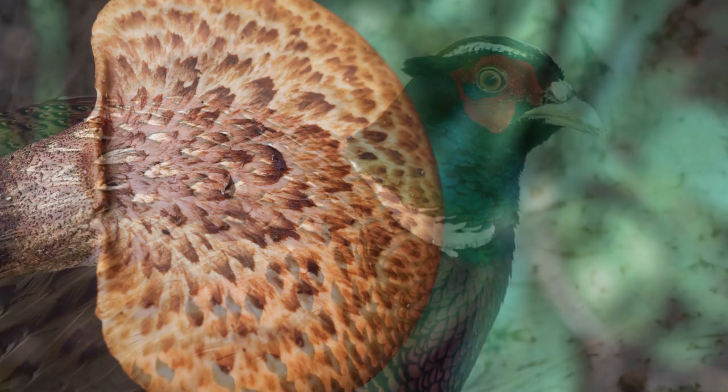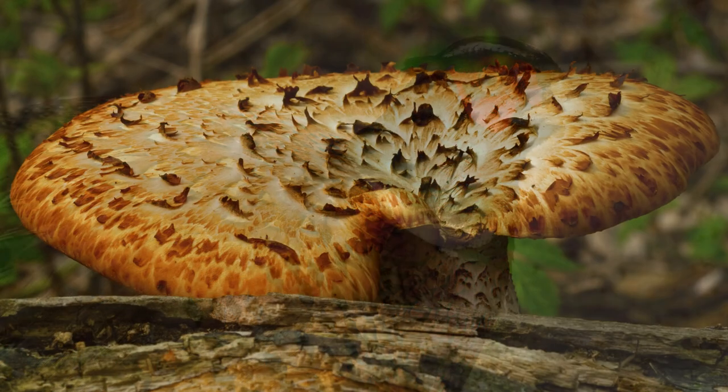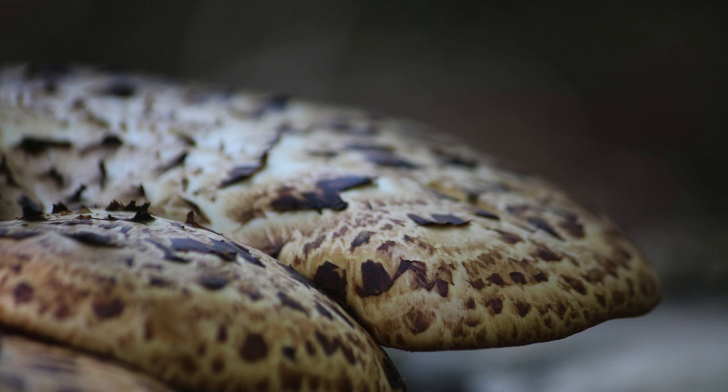The common name pheasant's back originates from the cap's scale pattern, resembling the feathered back of a pheasant. Additionally, the whimsical name Dryad Saddle pays homage to the saddle-shaped appearance of this mushroom, inspiring images of woodland fairies perched upon them.